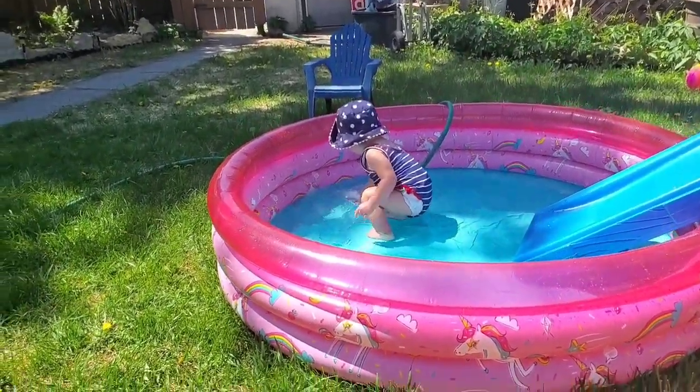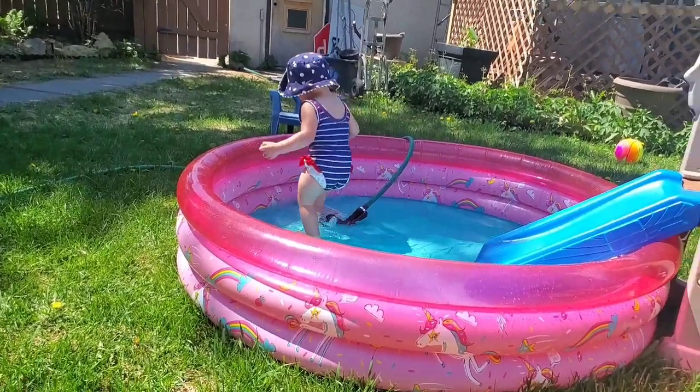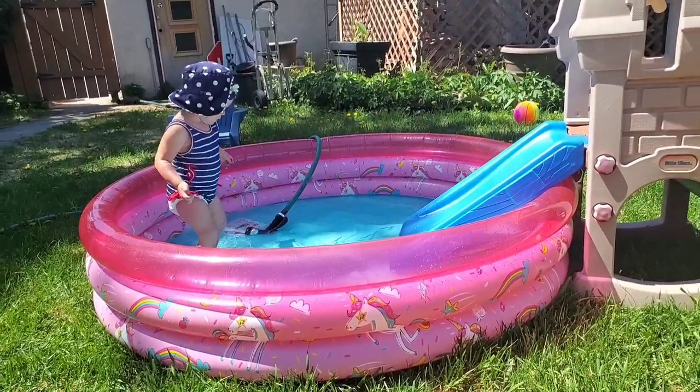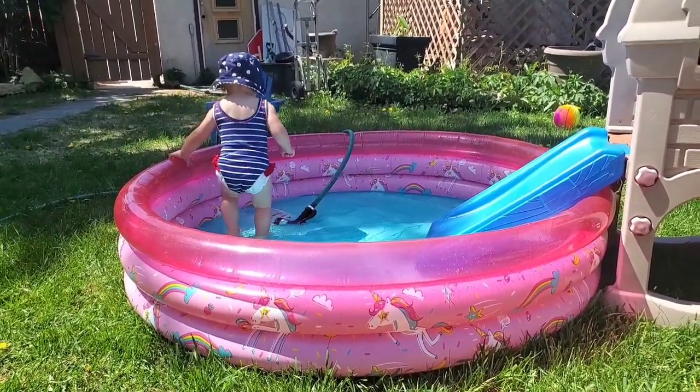I'm just sipping on my coffee and little miss is just playing. I think the pool's almost done filling up. It's such a beautiful day today — it's going to be like 25 Celsius. We're supposed to get a lot of rain this weekend so trying to get in as much sun time as we can. I'll take you guys on a quick little tour of my outdoor plants, or show you what I got yesterday from Our Farm Greenhouse.